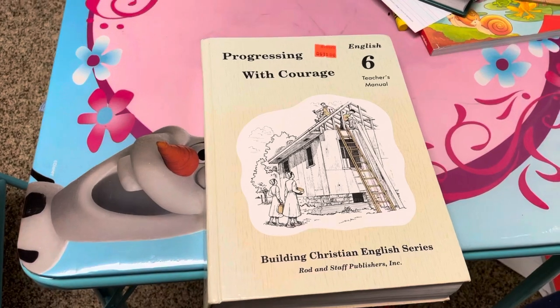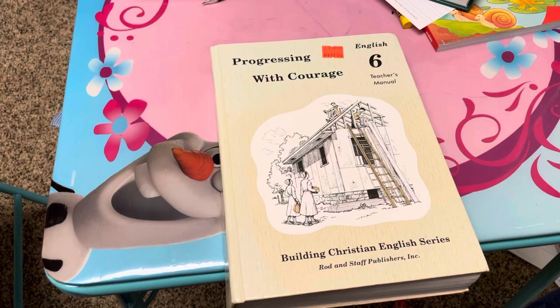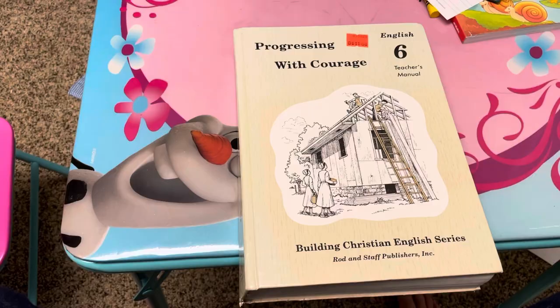I just bought this at the Cedar Creek Bookstore, a Christian bookstore in Knoxville. They have homeschooling supplies, some new and some used, predominantly used. If you need something, I would just call them up and maybe they can ship it to you. Anyway, this is not supposed to be a comparison video, but I do want to show you just a couple of differences.